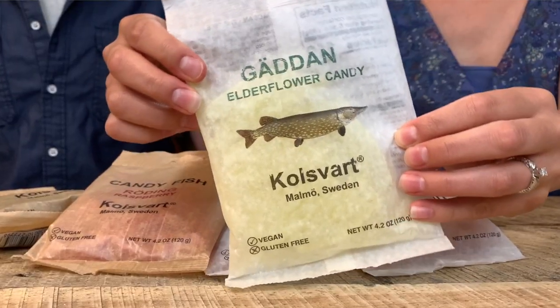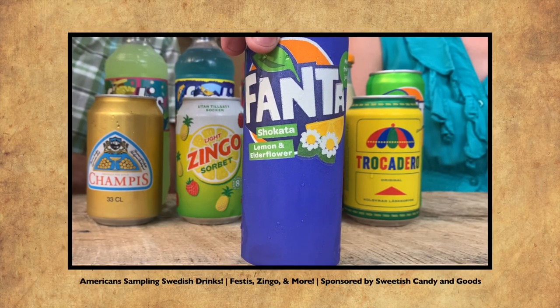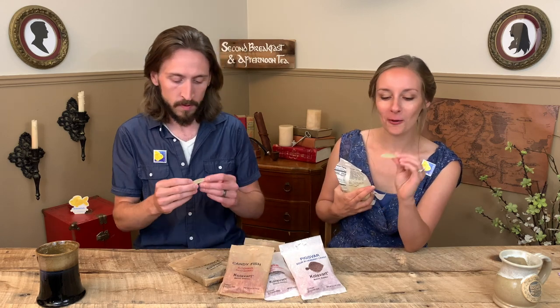This one actually says it's in the shape of a Swedish pike. Cool! But the flavor is elderflower. I'm so excited. I believe we were told by the shop owner that the elderflower is one of the most popular flavors. I can imagine, because we had that drink in the last video that was elderflower and lemon — that was one of the best things I've ever had. Oh, those are cool, they're so long — like the fish on the bag, the pike.